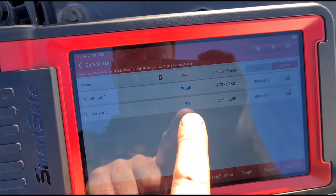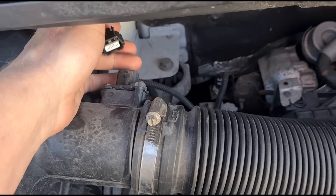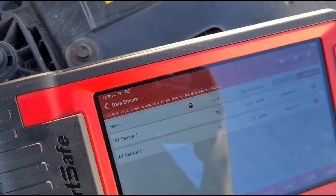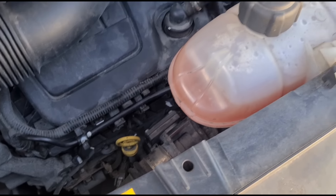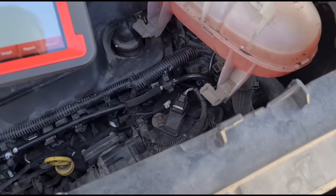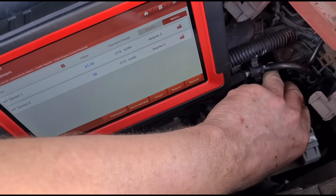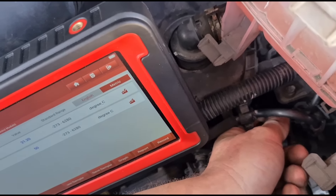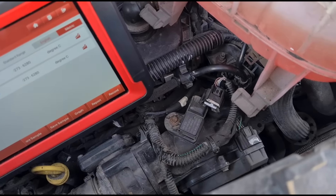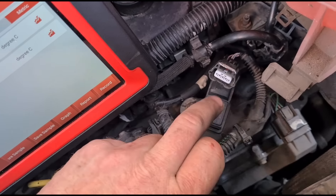We can see intake air temperature sensor 1 reading 20 degrees — a little bit higher than what it is, but close enough. Then we have the second one at 50 degrees. So if we unplug this first one — this is the airflow meter and you've got an intake air temperature sensor number one here — you should see something happen. There we go, you can see it's changing. The second one would be down here. We're going to give the wiring a little wiggle just to make sure everything looks okay.